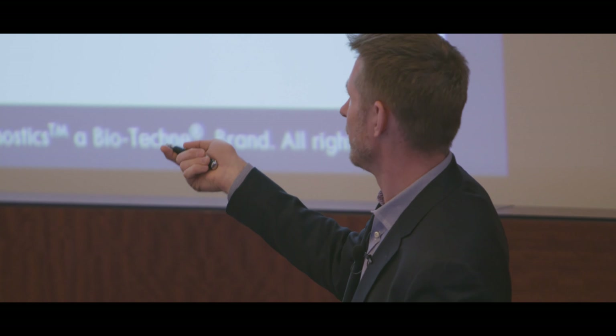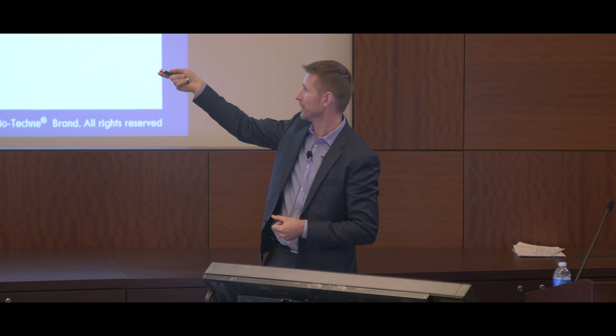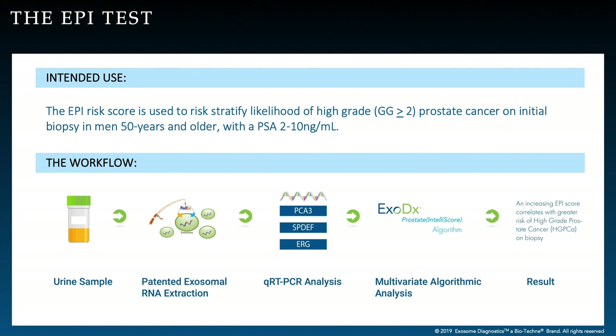However, the prostate doesn't feed into the bladder, which means prostate exosomes are only in the first-catch urine — the first 20 milliliters that comes out when you urinate. If you continue to fill up a cup, you dilute your prostate signal with bladder and kidney exosomes. To prevent that, we have a device where you urinate into a funnel and the urine is diverted into a lower cup. When the first 20 milliliters has filled the cup, a green float goes up and shuts off flow into the cup, diverting the rest into the toilet. That way you have a controlled first-catch sample for prostate exosome analysis.